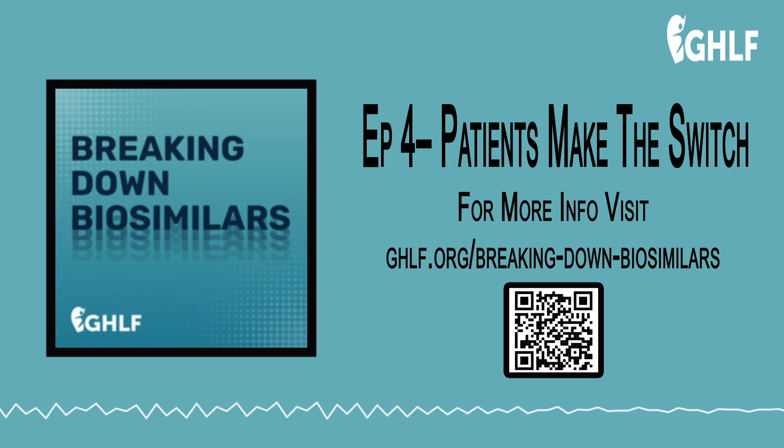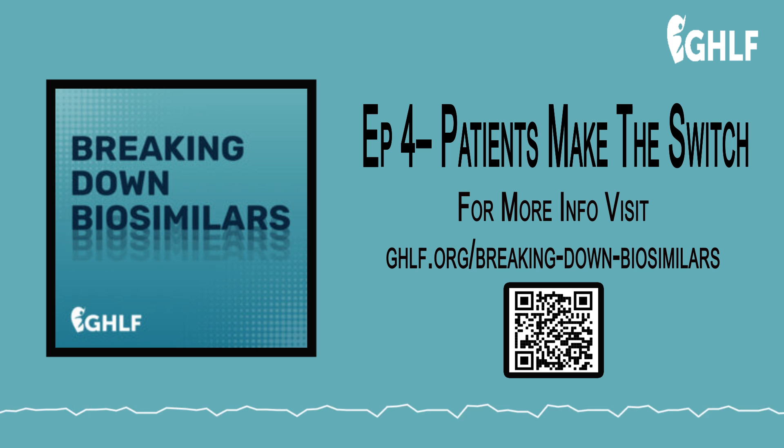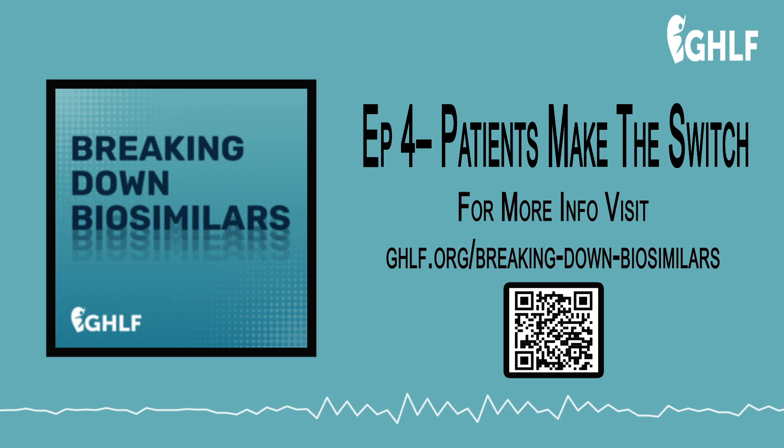Welcome to Breaking Down Biosimilars, a podcast that brings light to biosimilars and helps you better understand the role they play in your healthcare now and in the future. I'm Zoe Rothblatt. And I'm Connor Mertens. Both of us are patient advocates and community outreach managers at the Global Healthy Living Foundation.